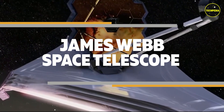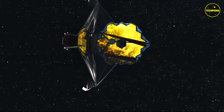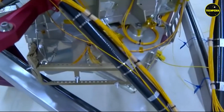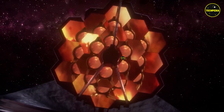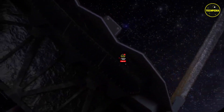The James Webb Space Telescope is designed to be the successor to the Hubble Space Telescope. It is equipped with a number of advanced instruments, including a 6.5-meter primary mirror, a mid-infrared instrument, a near-infrared spectrograph, and a near-infrared camera.